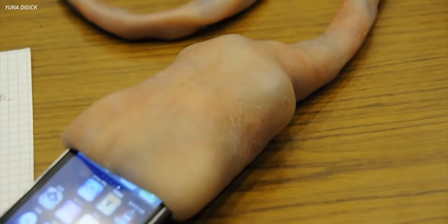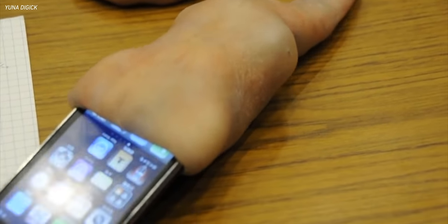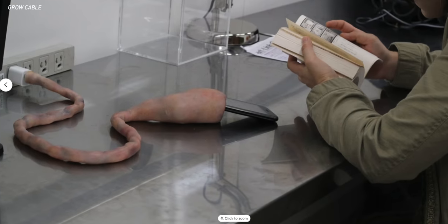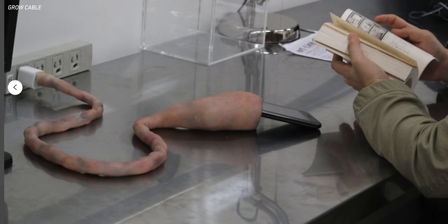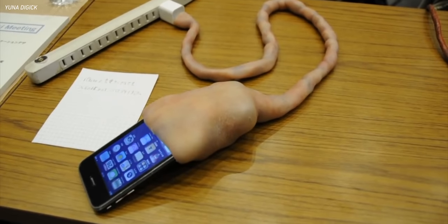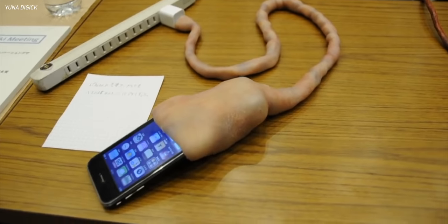It's called the grow cable, and it moves and vibrates while it charges your phone in the pouch sleeve. I guess to kind of simulate an umbilical cord. There were rumors that this was more of an art piece, kind of an installation to showcase a human's dependency on their phone, but really it just is this really crazy weird iPhone accessory that you just can't stop looking at.